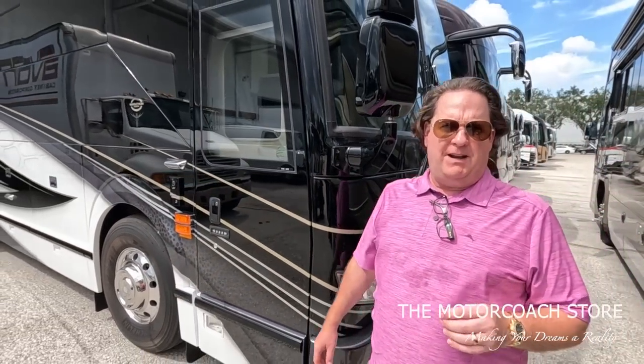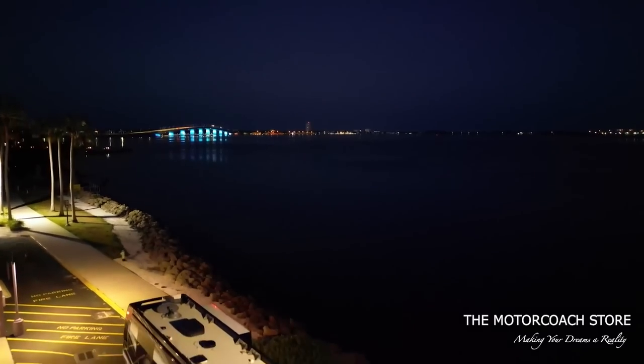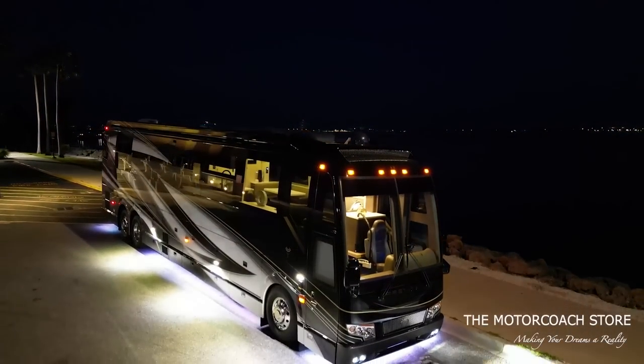Marathon as I mentioned - they're on over a 24-month wait. Call them up and find out. You can't get one. They hardly have any pre-owned coaches. We've got a 2022 Marathon coach that was previously consigned with them.